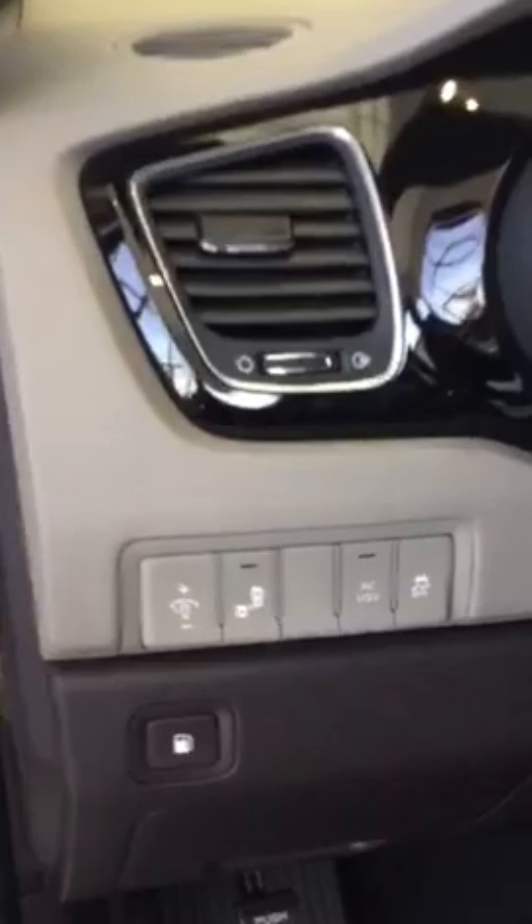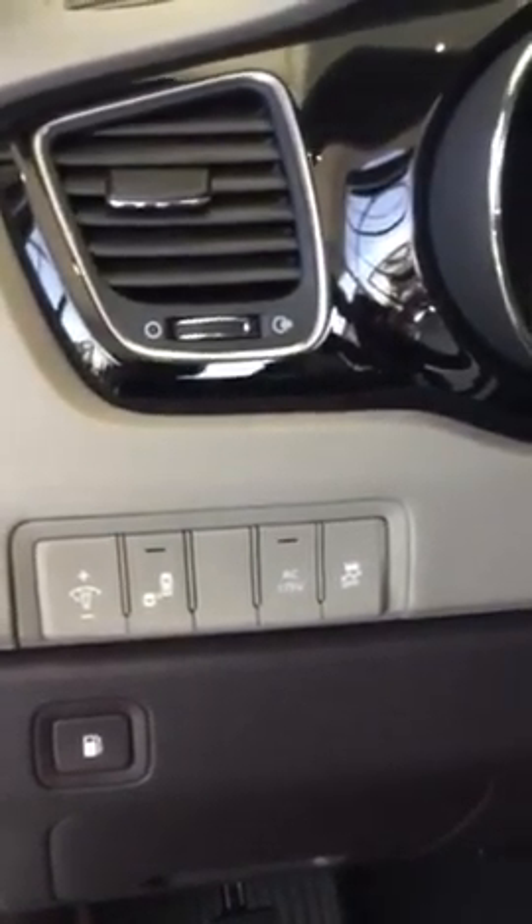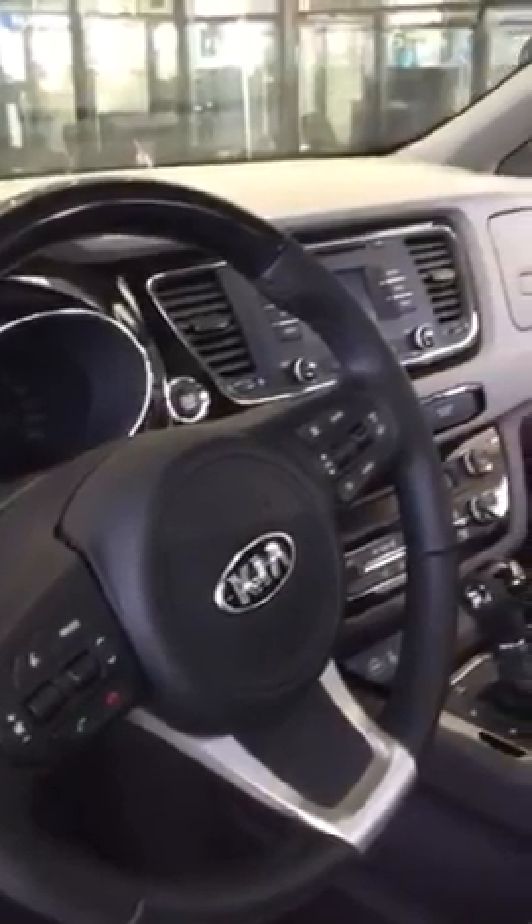Power seats. There's so much room in the Sedona. You have your blind spot monitoring, your 115 volt converter, traction control. On the steering wheel, you have your cruise control and your Bluetooth.